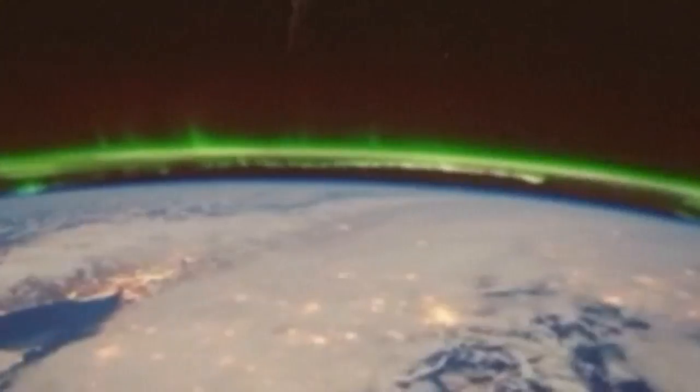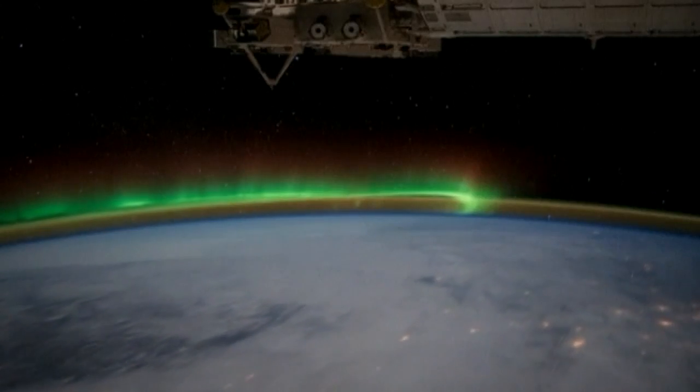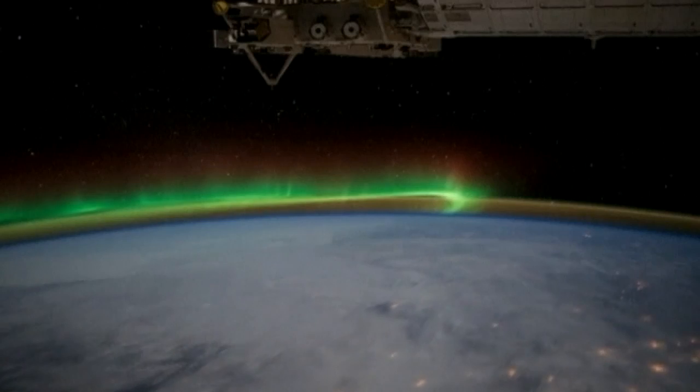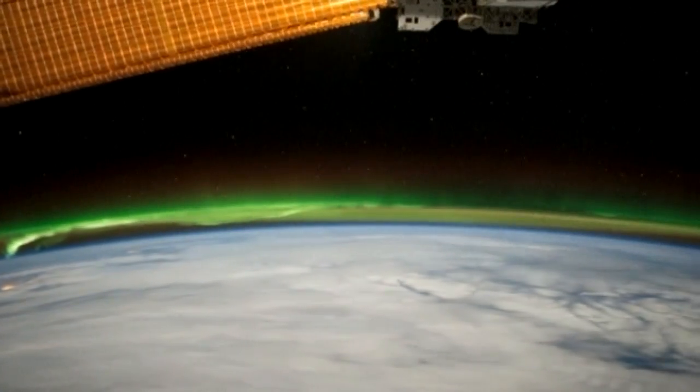Aurora Borealis, or the Northern Lights, is nature's spectacular show, usually seen in the skies near the magnetic poles in the Arctic and Antarctic regions. The National Oceanic and Atmospheric Administration said the event was caused by a severe geomagnetic storm.